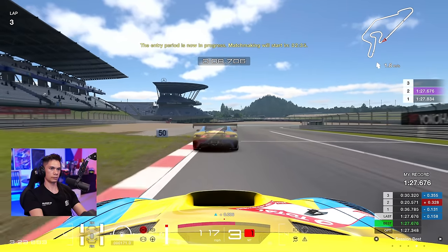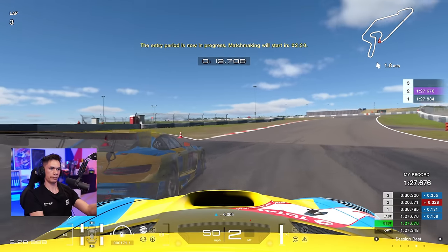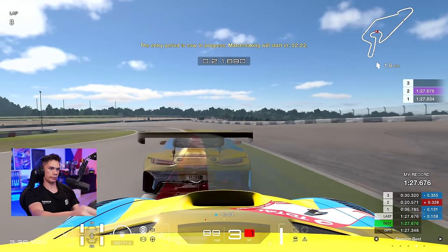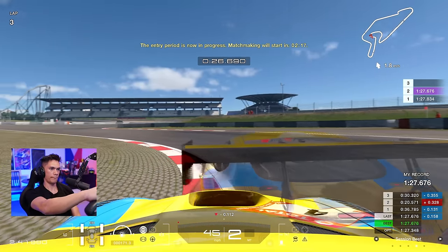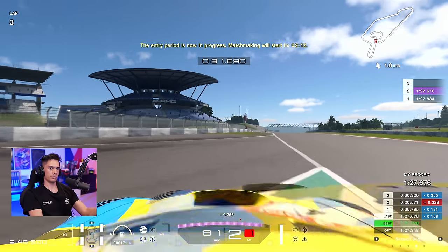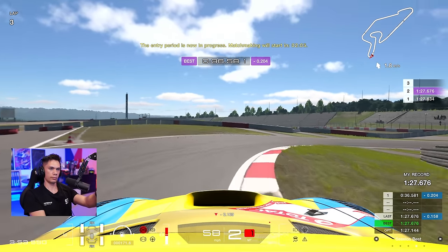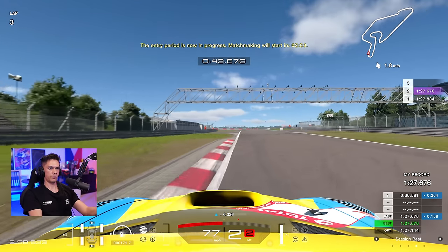Into the first corner, braking just before the 100 board. Off the brakes, let the car roll, back to second for a bit more traction — traction was the one problem I was having with this car, and there are a fair amount of traction zones around here. On the exit, running the curb as wide as possible to carry as much speed. Trail braking into this turn and then carrying the speed through as much as possible. On the exit of turn four you can run quite wide to carry the speed.